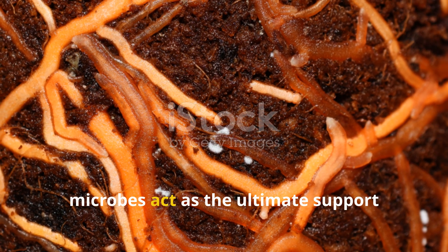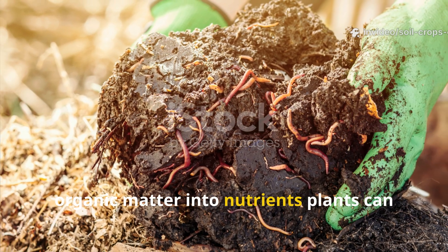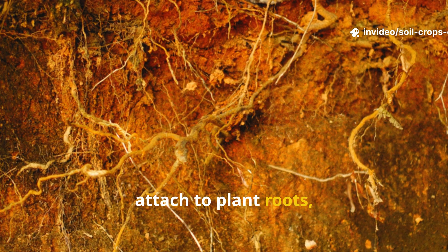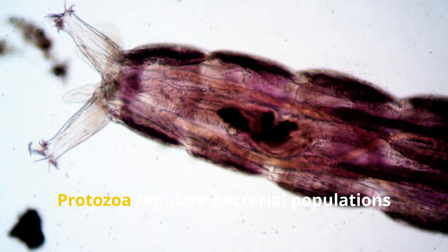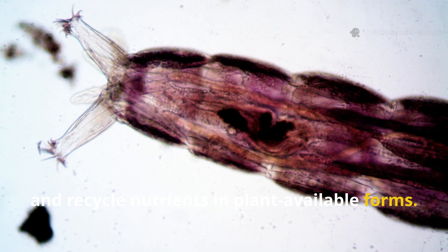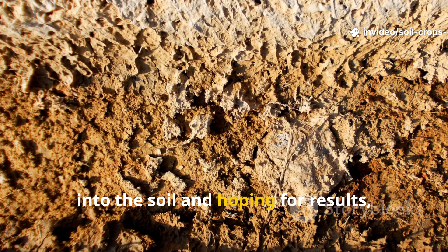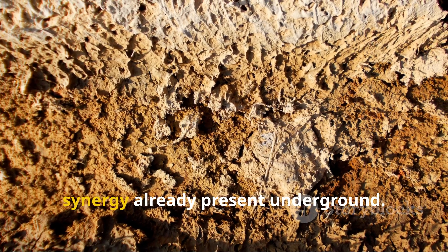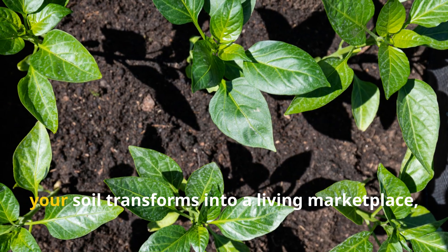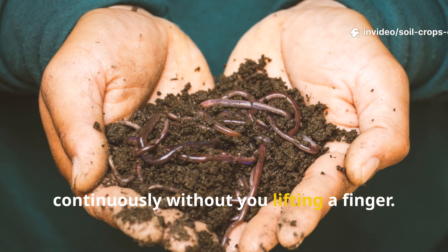Beneath the surface, microbes act as the ultimate support system for plants. Bacteria specialize in breaking down organic matter into nutrients plants can actually absorb. Fungi form mycorrhizal networks that attach to plant roots, extending their reach to gather water and minerals. Protozoa regulate bacterial populations and recycle nutrients in plant-available forms. Instead of scattering random inputs into the soil and hoping for results, this method leans into the natural synergy already present underground. Once the microbial community reaches balance, your soil transforms into a living marketplace where resources are exchanged continuously without you lifting a finger.